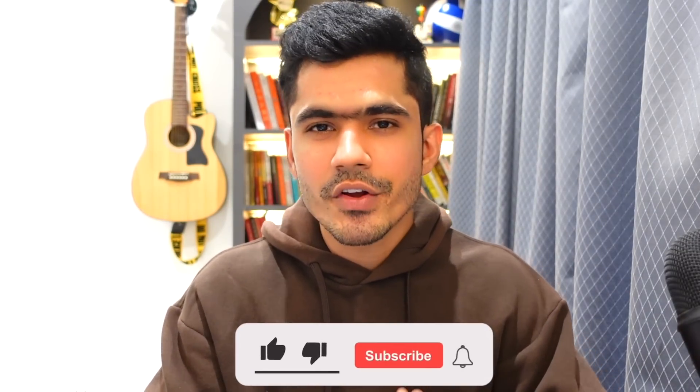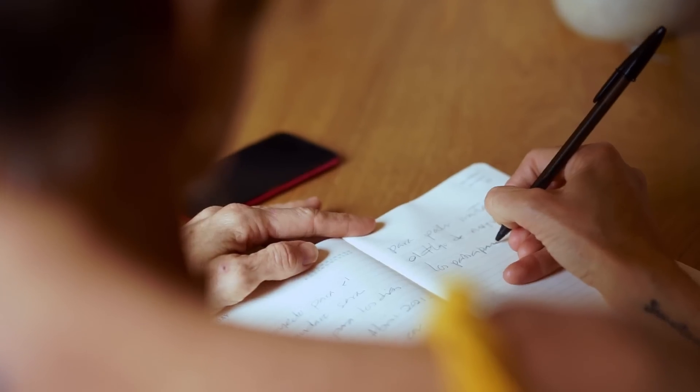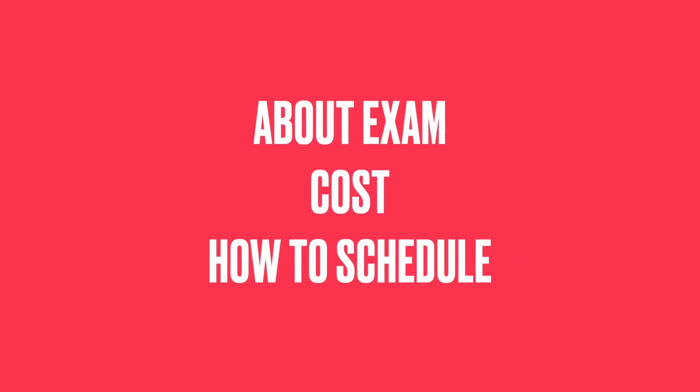I highly suggest you watch this video from start to end so that you don't miss out on any important information. If you want, grab a pen and paper and start taking notes to remember it better. We'll start by understanding the basics about the exam, the cost, and how to schedule it.